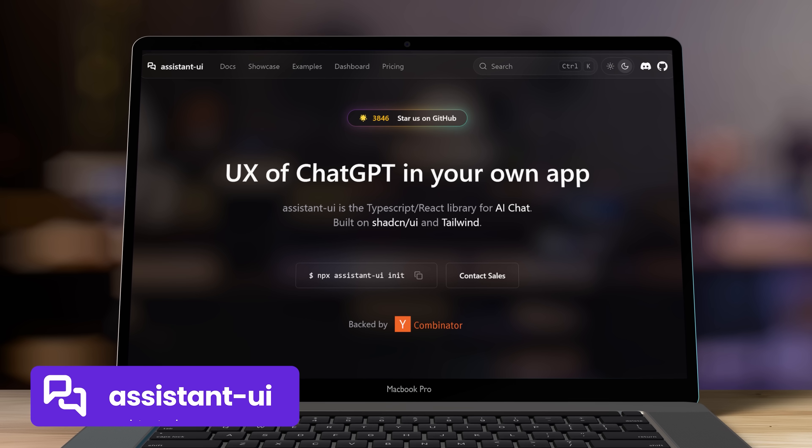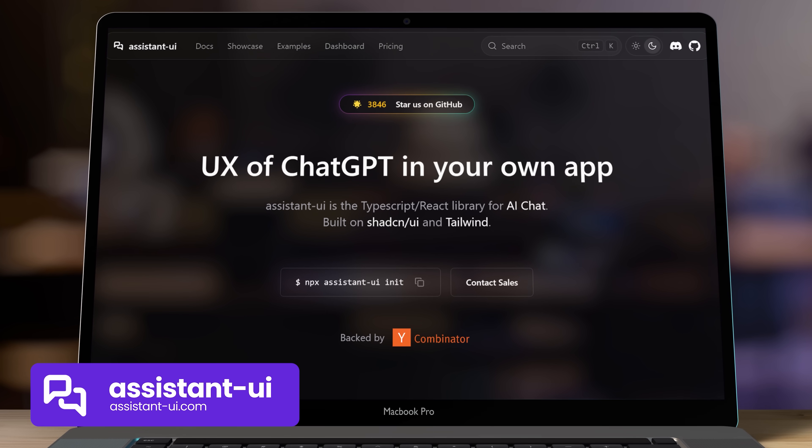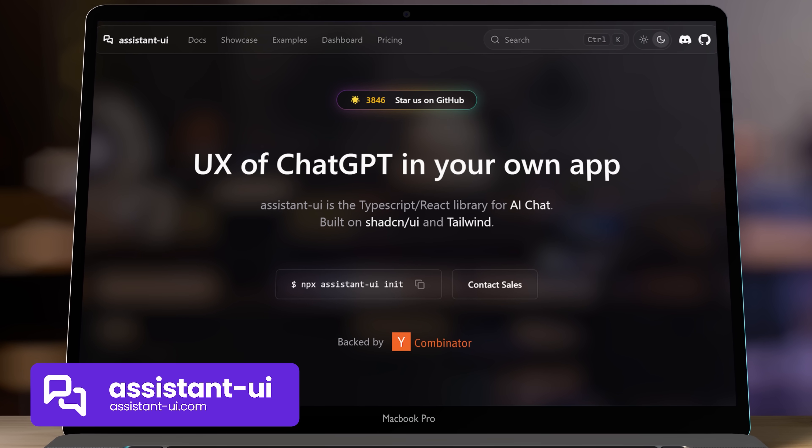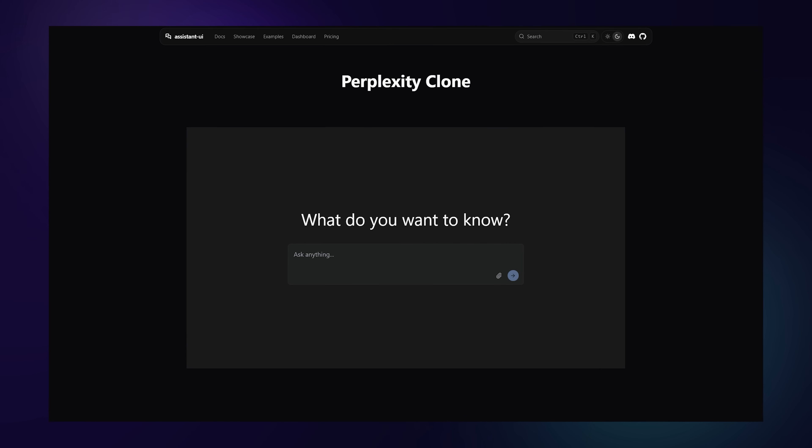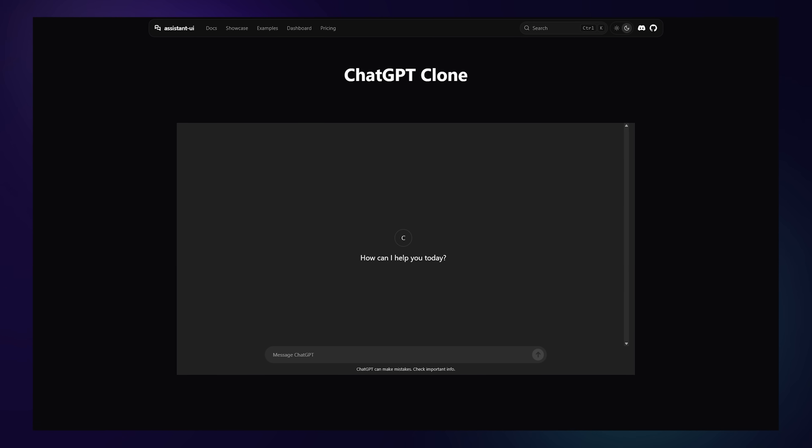Finally, I recently stumbled on a brand new UI kit specifically for AI chat interfaces called Assistant UI. It's built on top of Shadcn and contains ready-made components specifically designed to build chat-like interfaces — like ChatGPT, Gemini, Claude, DeepSeek and so on. It's very small and simple with one specific purpose, but a whole lot of products are now building chat interfaces into their SaaS, and this does look really nice.